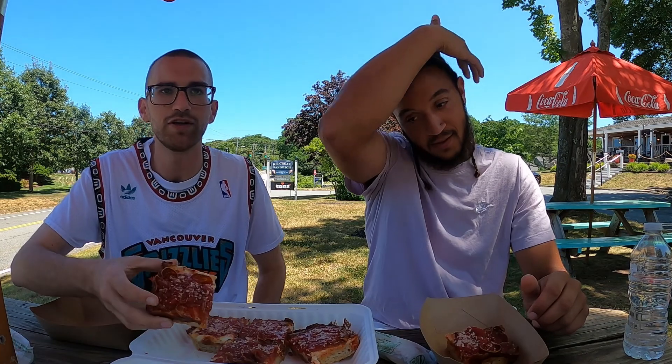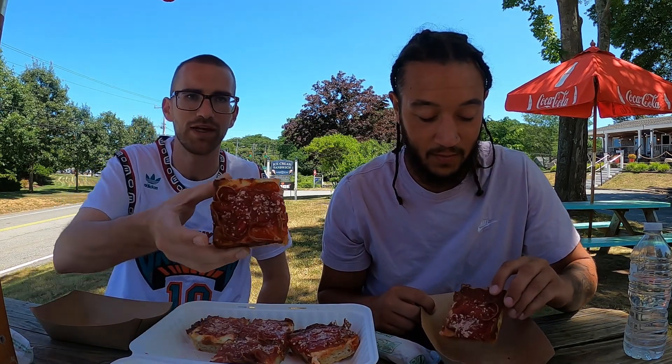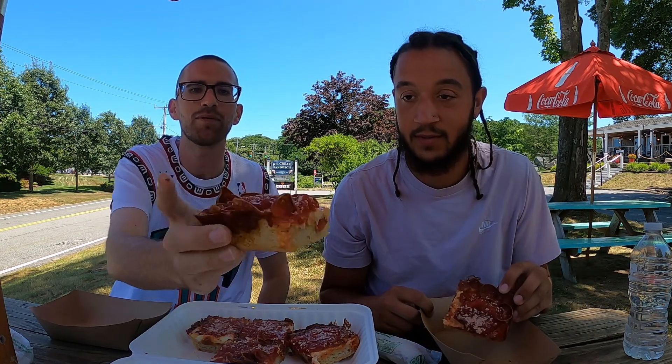You can order online too, which is great. We already ordered before they even opened. Here we go — see this? See how the pepperonis are curved?